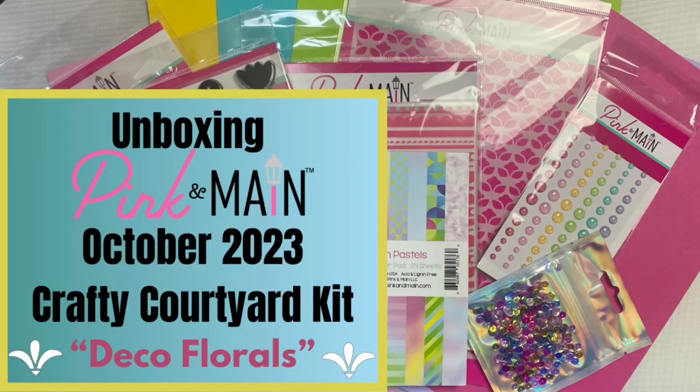Hello and welcome! This is Kendra and today I'm excited to share an unboxing video of the October 2023 Crafty Courtyard kit called Deco Florals.